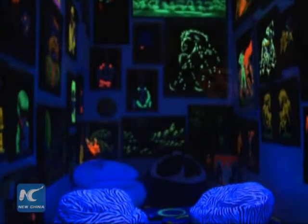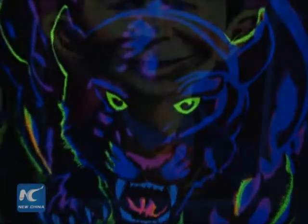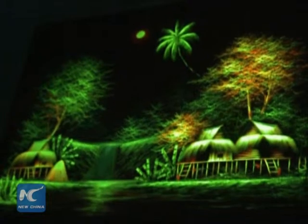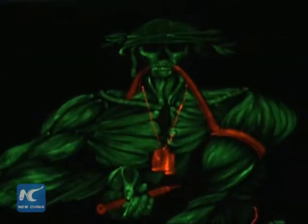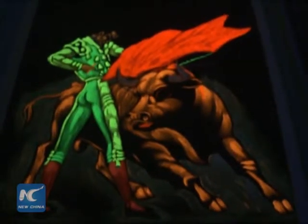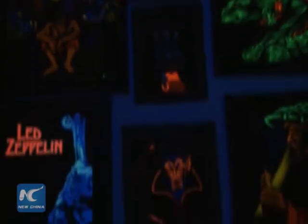In addition to the regular exhibition, Velveteria also has a very popular black light room. All the paintings in this room were painted with black light reactive ink that glows under a black light. In daylight, ultraviolet light makes the colors especially vivid. Under black light, the effect produced can be psychedelic.